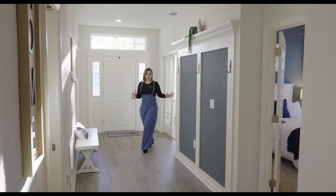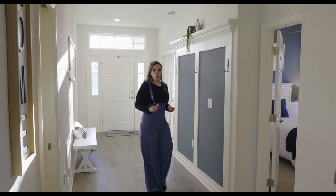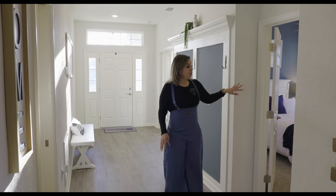I'm curious — would you guys use this room as an office or the fourth bedroom? Let me know in the comments. Let's go check out bedroom number two.